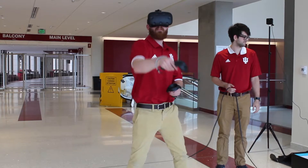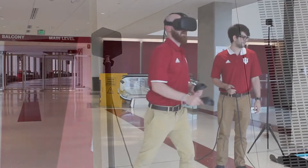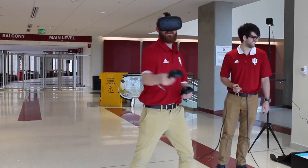We use the HTC Vive, which is a piece of virtual reality equipment. It comes with infrared sensors that can detect where you're moving around in real space and translate that into the video game.